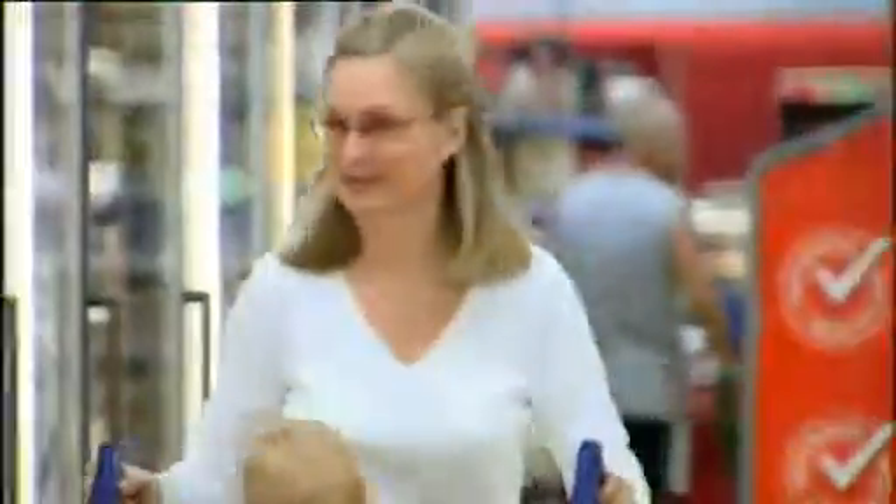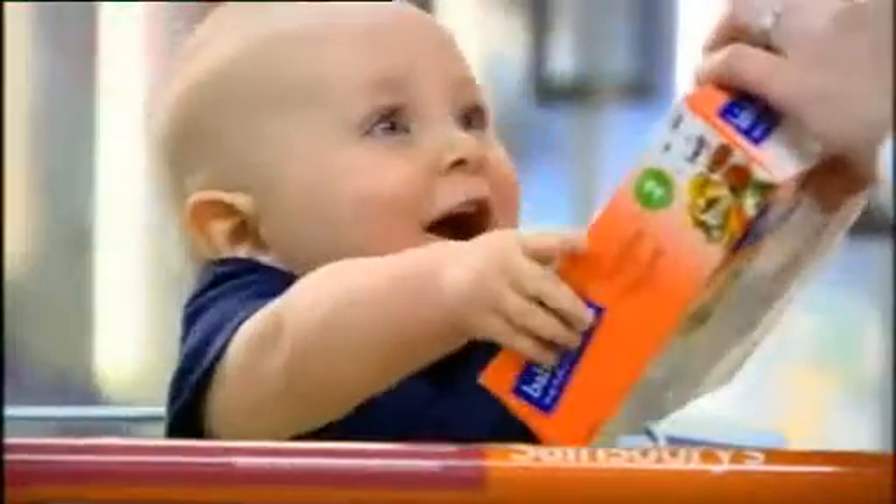Have you found Babylicious? Our delicious range of baby meals are right here in the freezer aisle. Busy mums love Babylicious. There's no peeling, chopping or blending, so you get to enjoy more time with your family.